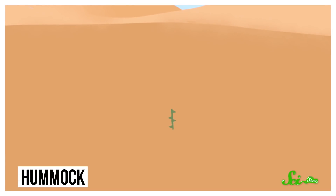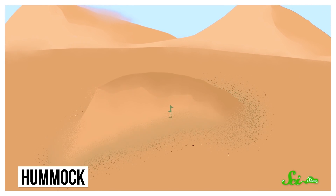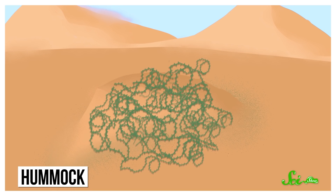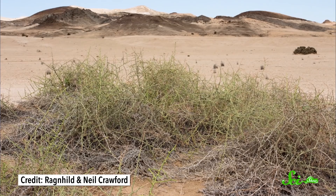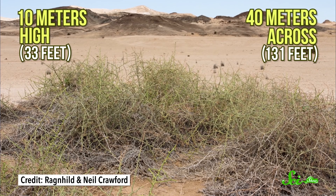The nara plant creates its own stable habitat by building a mound of sand called a hummock. Initially, its seeds sprout on flat land, but as the plant grows, grains of sand and organic material get blown around it and cover up the bottom layer. That gives the plant a strong anchor in the sand, while the top layers keep photosynthesis going. Over time, these hummocks can get up to 10 meters high and 40 meters across.